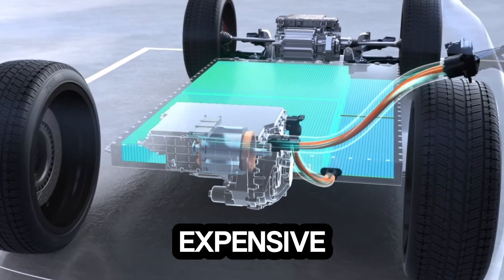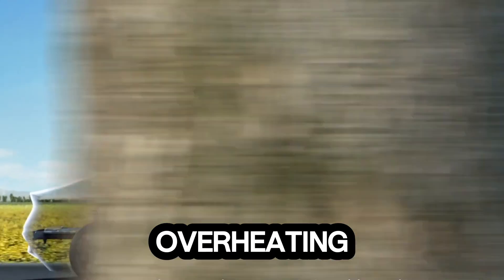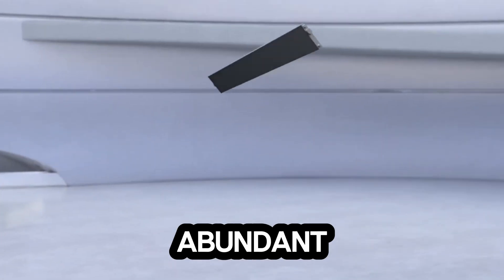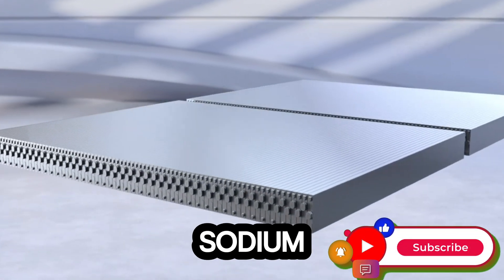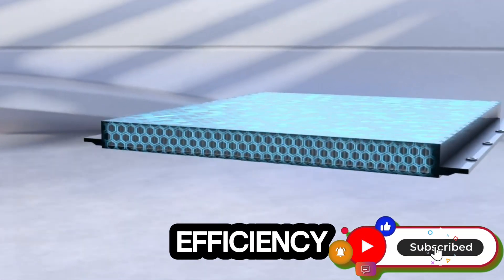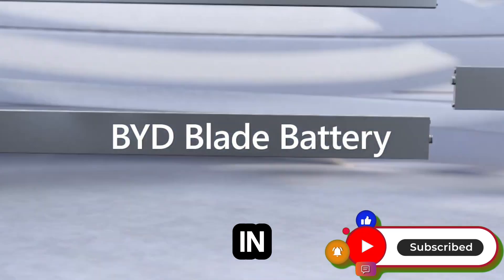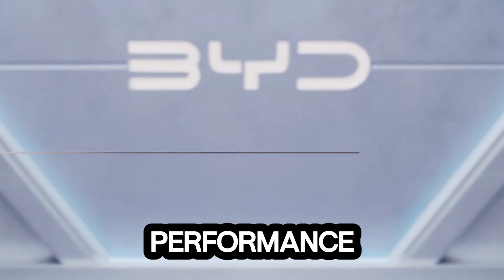They're expensive, heavily reliant on rare earth materials, prone to overheating, and environmentally taxing to produce. Sodium, on the other hand, is abundant, much cheaper, and incredibly stable. But until now, sodium-based batteries lacked the power and efficiency to compete. That's where BYD's revolutionary blade battery design steps in, merging safety, cost-efficiency, and record-breaking performance.